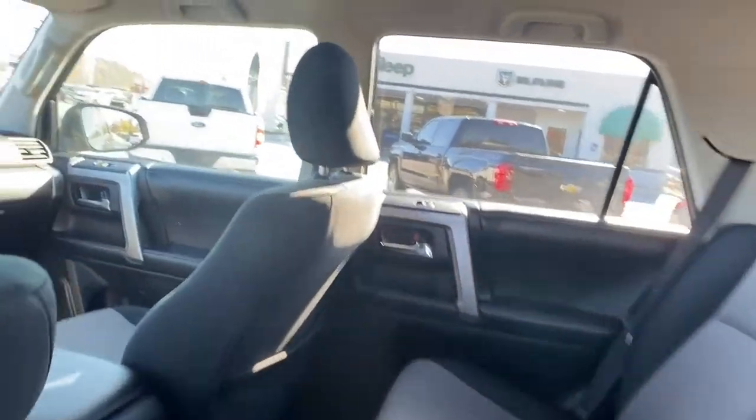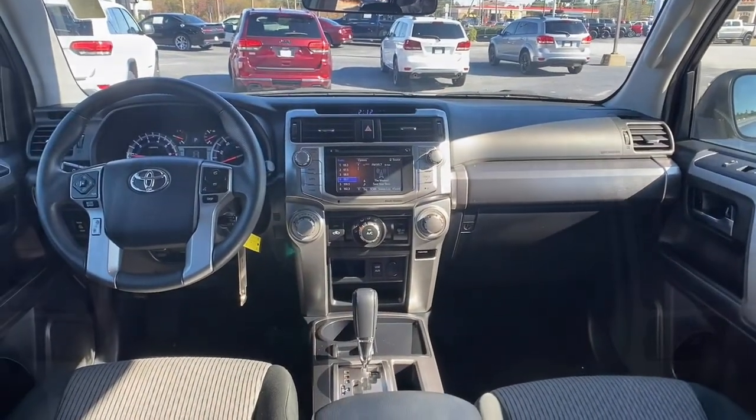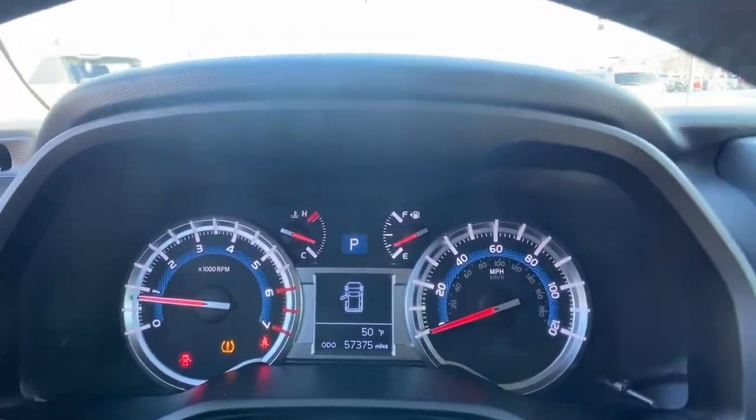The world is calling. Get behind the wheel of this 4Runner and fuel your passion for exploration. Come in for a test drive and sample our outstanding customer service experience.